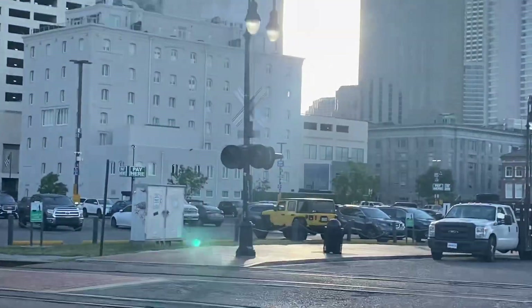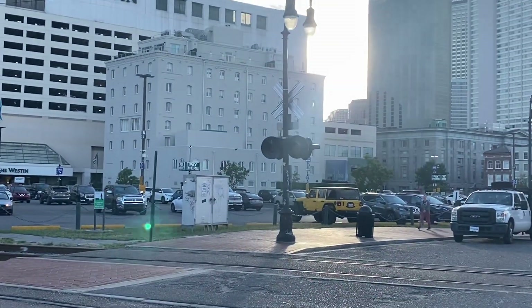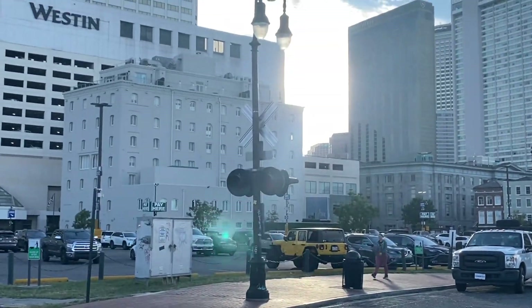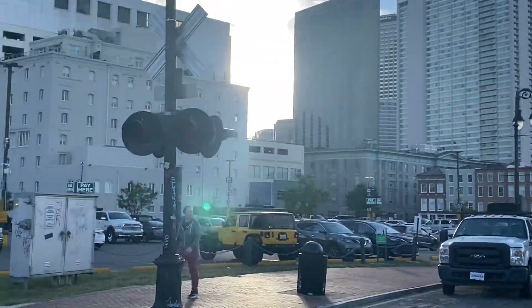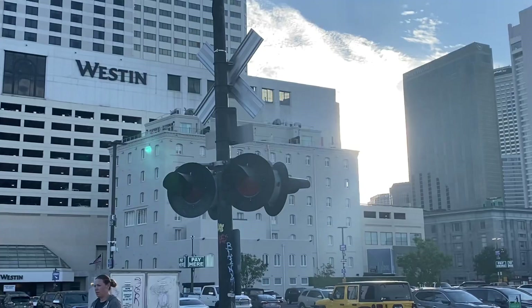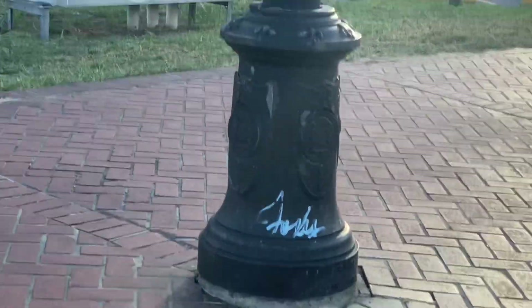Right here is the other signal, which actually looks pretty funny to me, at least. This is basically a street lamp that's now a railroad crossing signal. Right here is the base — a normal street lamp base.